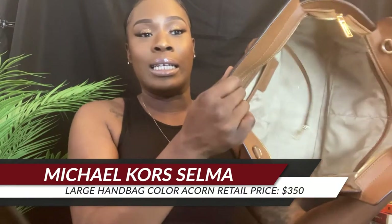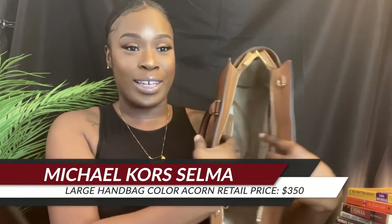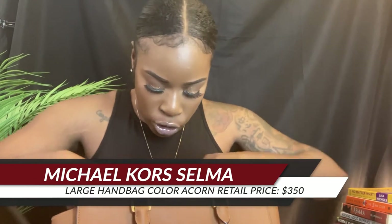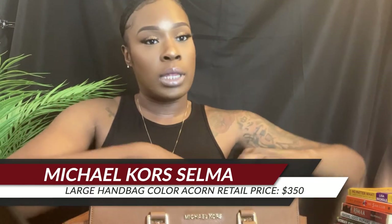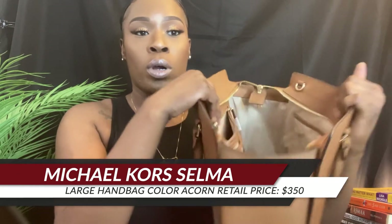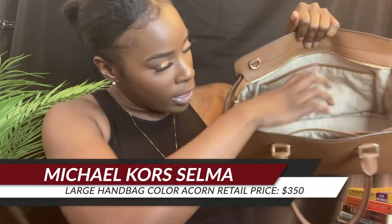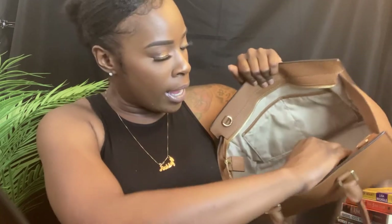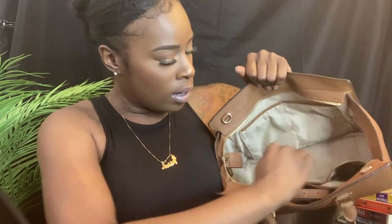It's nice and clean — even cleaner than mine, which I had for like seven years. This is the large Michael Kors Selma bag. It has pockets on each side, comes with a shoulder strap, a zip pocket on one side, and kind of a cell phone pocket on the other side, plus a larger pocket and two additional pockets.